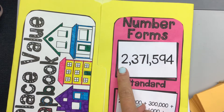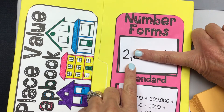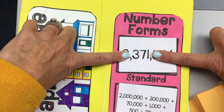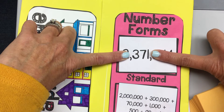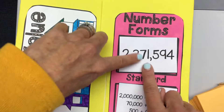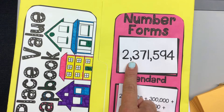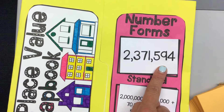Harper, can you help us review the rule here? We look at the number before the comma and we just say two, and that first comma says 'million.' Then we look at the numbers between the commas and we just read it normally — three hundred seventy-one. We don't say 'and.' It's not three hundred and seventy-one, it's just three hundred seventy-one. And then the second comma says thousand — five hundred ninety-four. Everyone read it with me: two million three hundred seventy-one thousand five hundred ninety-four.